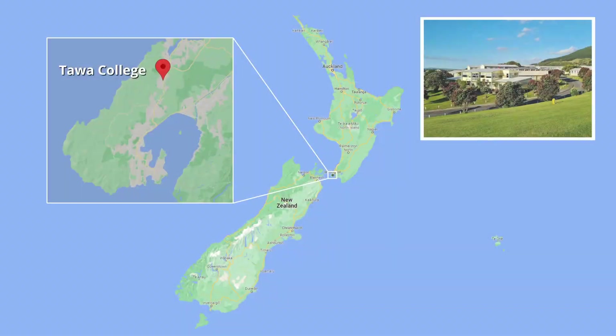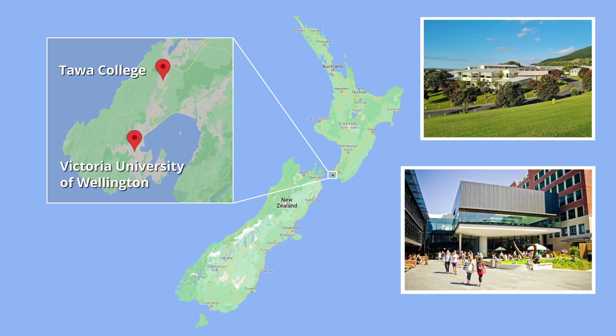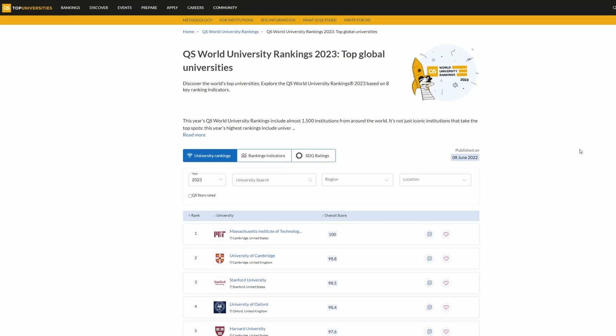Today I thought it would be nice to share some advice on how exactly to get into a competitive PhD program. This advice is very much based off my own experience, where I started at my local state high school in New Zealand, did my undergraduate in Wellington, and then got three full scholarships to do my PhD at Cambridge, one of the world's top universities.